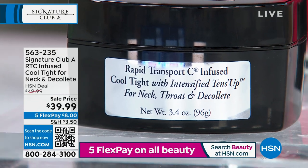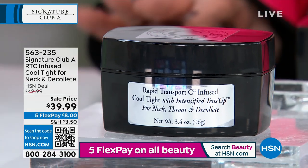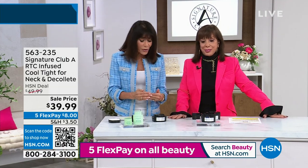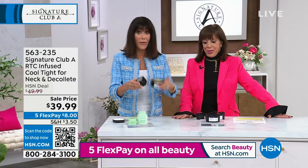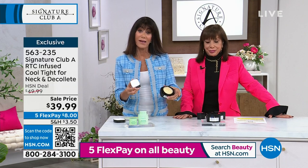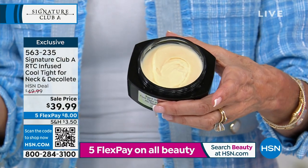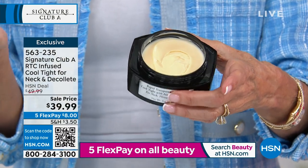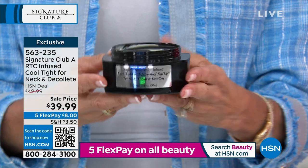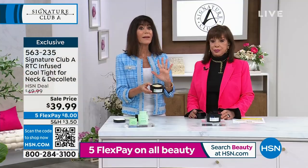You're getting double the amount for the same price. The same price as the 1.7 ounce — you're now getting 3.4 ounces. FlexPay at $8 on any credit card. There's a 30-day return policy. And your basic cream is not enough for the neck area.